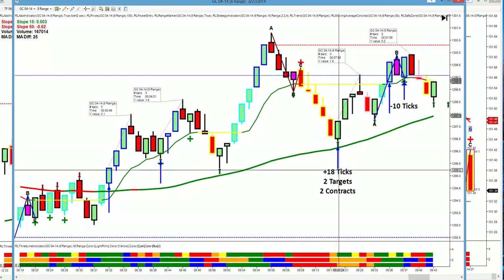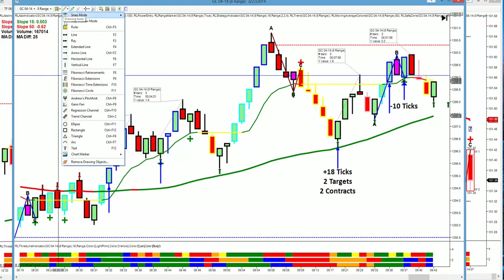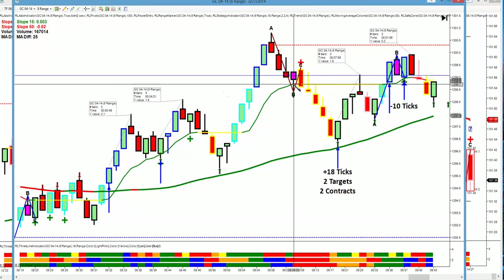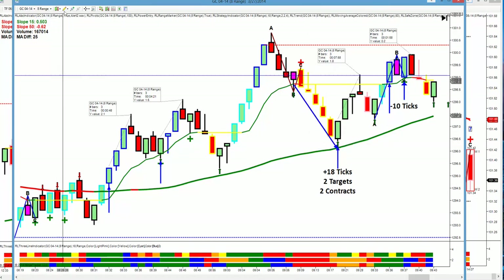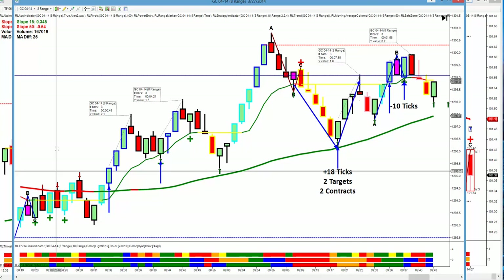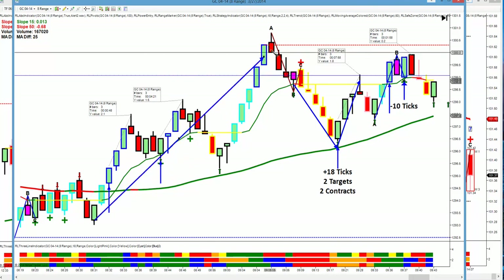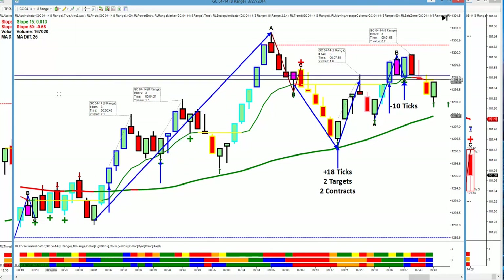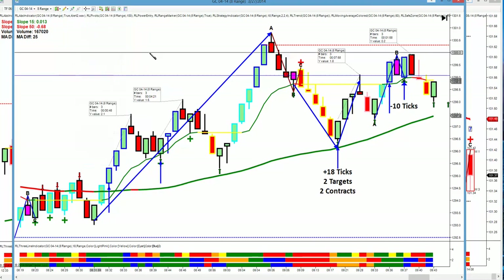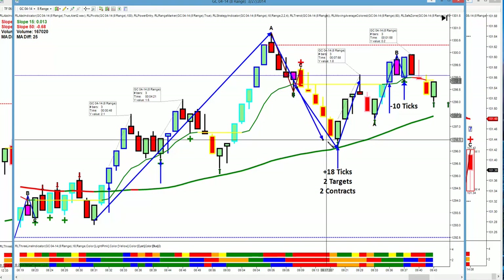Here was our first trade — trade, bounce off the 50, two targets, 18 ticks. Trade came down. That's a bounce. Now, we don't trade reversals. What we're really doing here is: there's the major trend, it's an uptrend, and this is a retracement, simply a resumption of the uptrend.